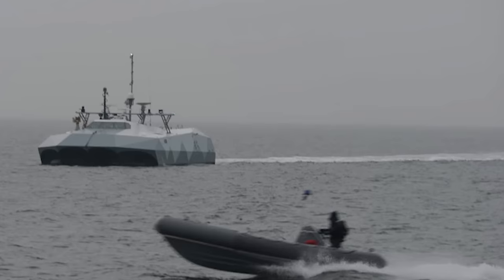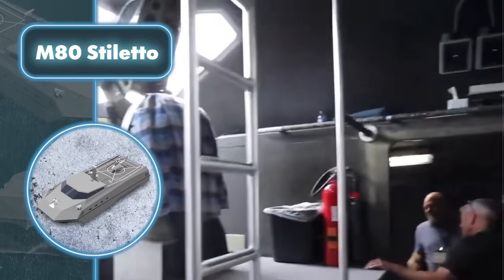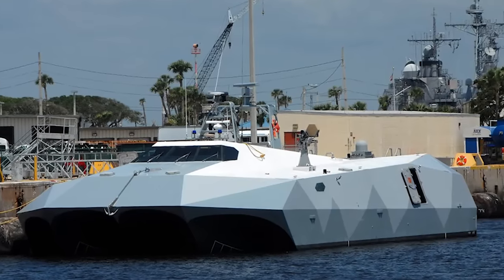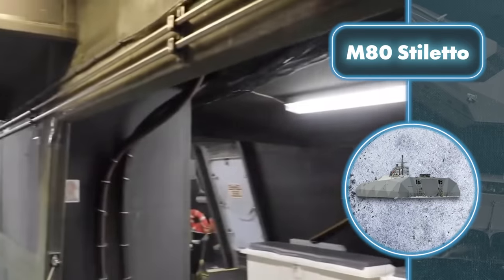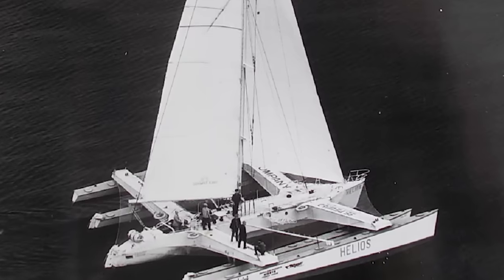In addition to being a stealthy and fast vessel, the M-80 Stiletto can also carry several landing motorboats, a boat, or drones. It serves as a capable scout, ready to provide emergency transport or gather vital information using its drones. Surprisingly, the pentamaran design didn't debut on the M-80 Stiletto or military vessels — one of the first pentamarans was Helios, which was designed for racing.